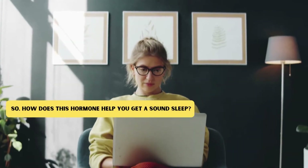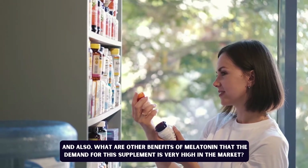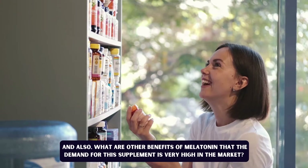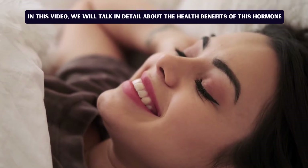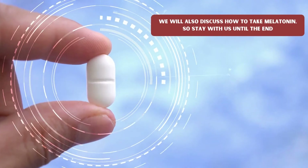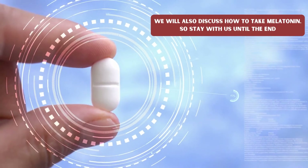How does this hormone help you get a sound sleep? And what are the other benefits of melatonin that make the demand for this supplement very high in the market? In this video, we will talk in detail about the health benefits of this hormone, and we will also discuss how to take melatonin. So, stay with us until the end.